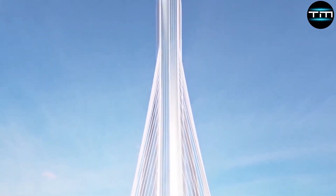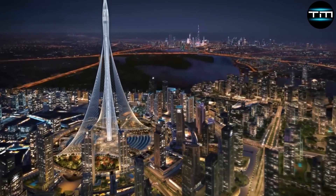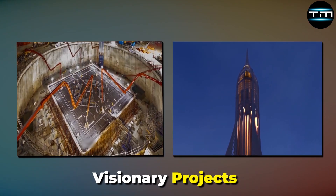Positioned to become the world's tallest structure, Dubai Creek Tower will not only transform the city's skyline, but also enhance Dubai's reputation as a global hub for cutting-edge engineering and visionary projects.